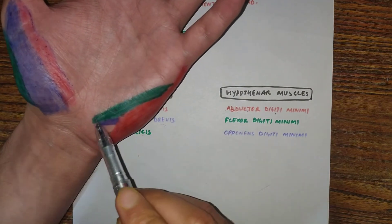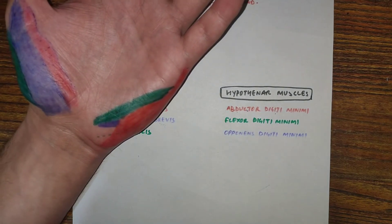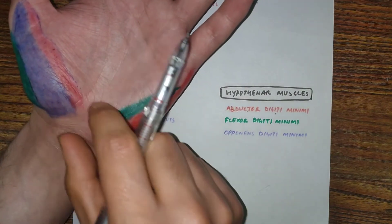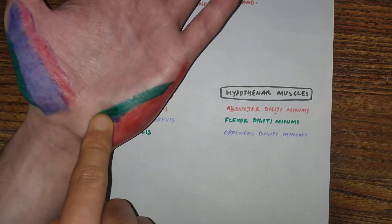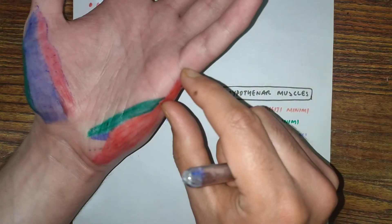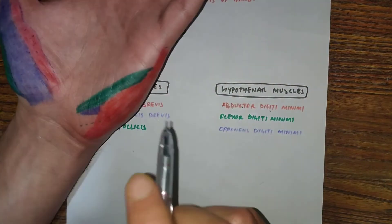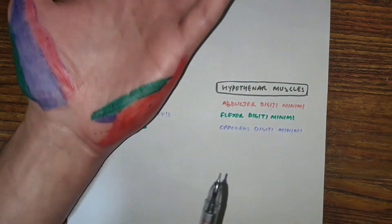The second hypothenar muscle is flexor digiti minimi, shown in green. Its origin is from the flexor retinaculum and the hook of hamate bone. Its insertion is the same as that of abductor digiti minimi — at the base of the proximal phalanx of the little finger.